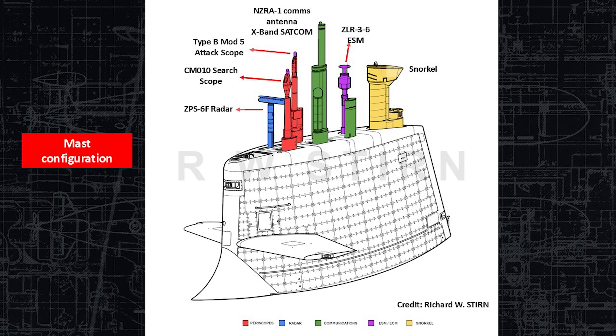So you'd use the attack periscope in those situations. Behind that is the comms antenna, including X-band satellite communication. Behind that, with the flat T-shaped top, is the ESM, and behind that is the snorkel mast. The snorkel mast is used for ingesting air into the crew compartment and for the diesel engines to run.